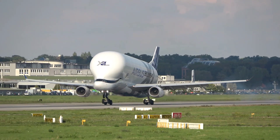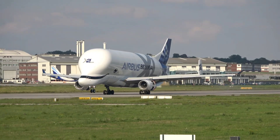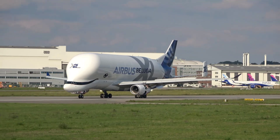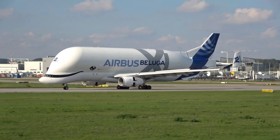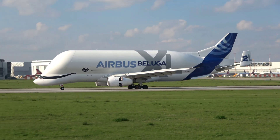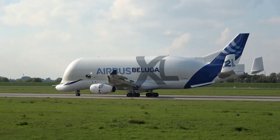But why does Airbus need such a strange-looking plane? How does it fly? And what makes it so special compared to any other cargo aircraft in the world? Stick around, because today we're diving deep into the story, the secrets, and the surprising facts about the Airbus Beluga XL — the plane that carries other planes.